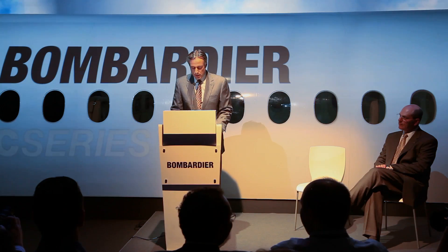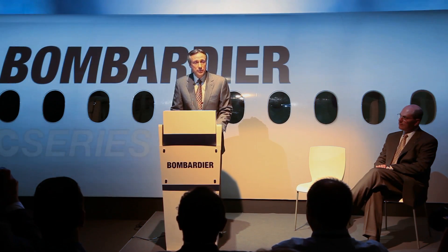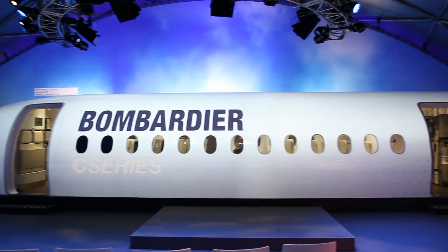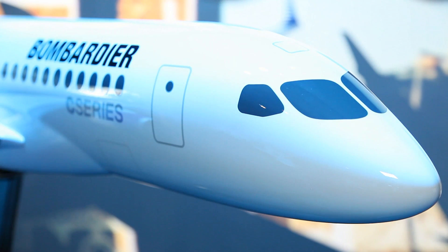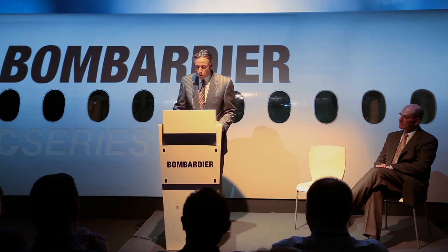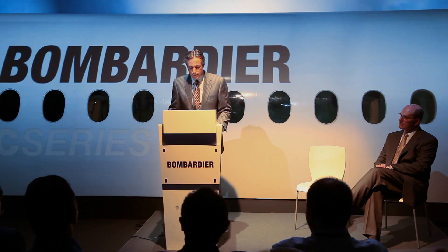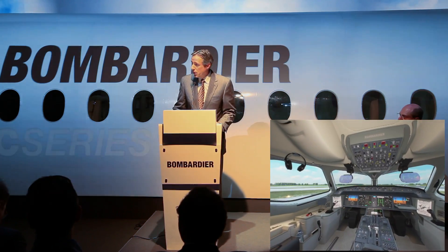Bombardier is developing an all-new, no-compromise aircraft to replace older, heavier aircraft that are aging. The C-Series has momentum — 43 firm orders so far in 2011. The program is tracking well, both in orders and in development: 20% less fuel burn, 15% lower cash operating costs, 4 times quieter, and all that with a better environmental footprint.